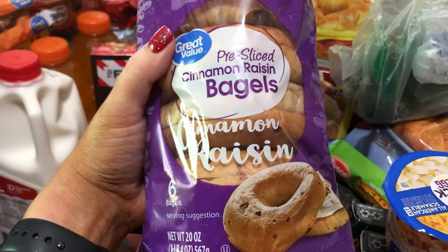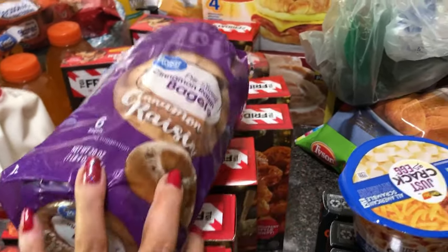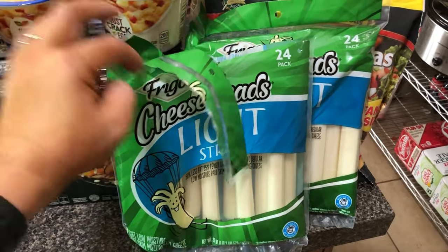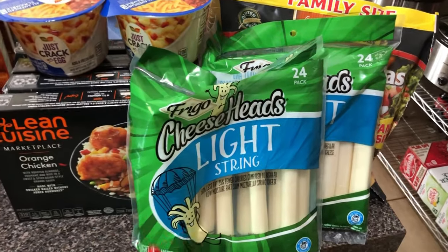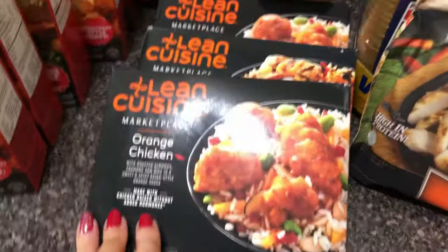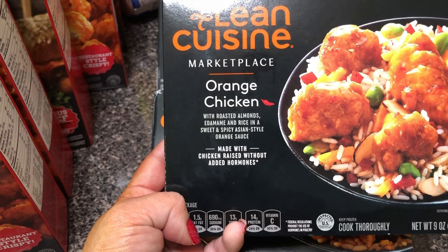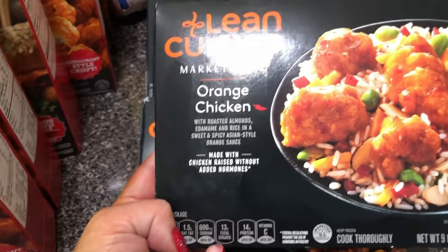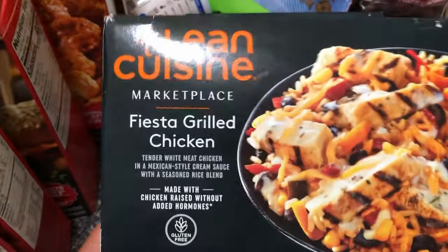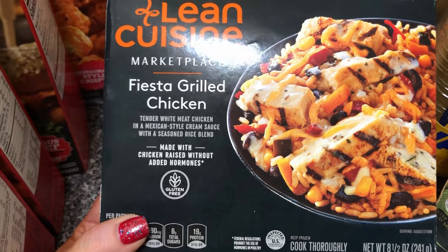Next are these pre-sliced cinnamon raisin bagels — the Walmart brand. I asked for Thomas but they were out, and the substitution is fine. I've already cracked into this because I was starving. This is the light string cheese — apparently my youngest son likes this as well, so I picked up two this time. Then Lean Cuisine — I got some more quick meals. This is the orange chicken with roasted almonds, edamame, and rice in a sweet and spicy Asian-style orange sauce. I have two of those.